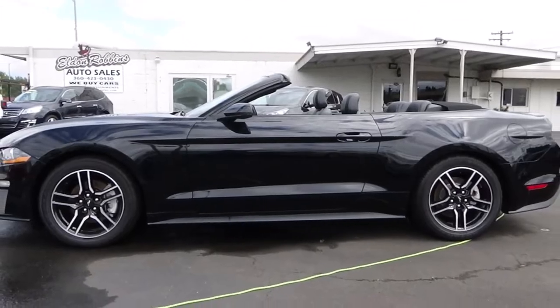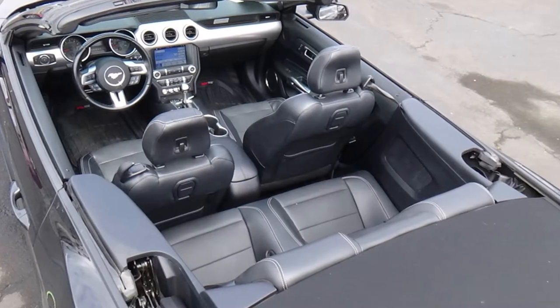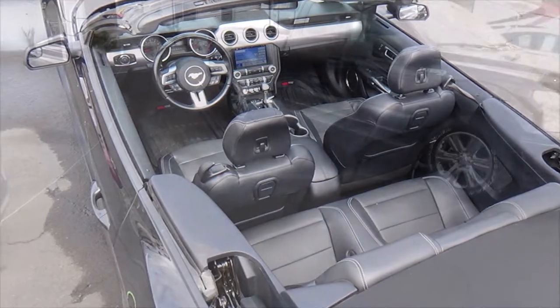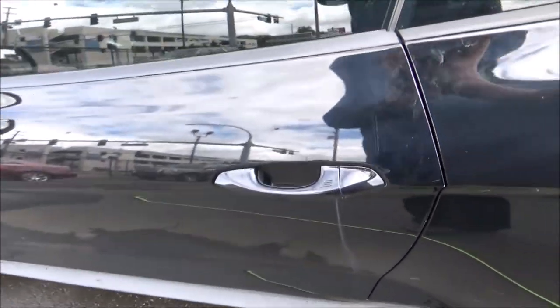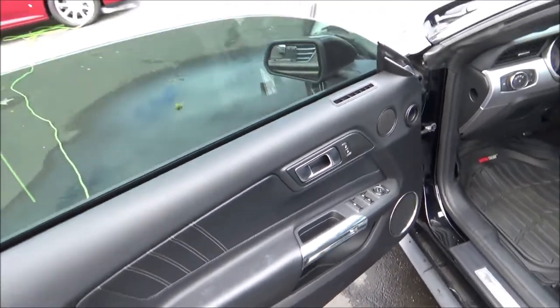This Mustang Convertible is painted in shadow black with a black convertible soft top. It has an ebony interior and the premium trim adds leather seats. It does have smart key access and frameless windows, of course.